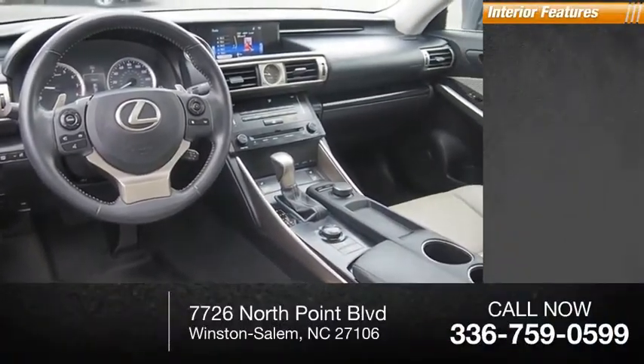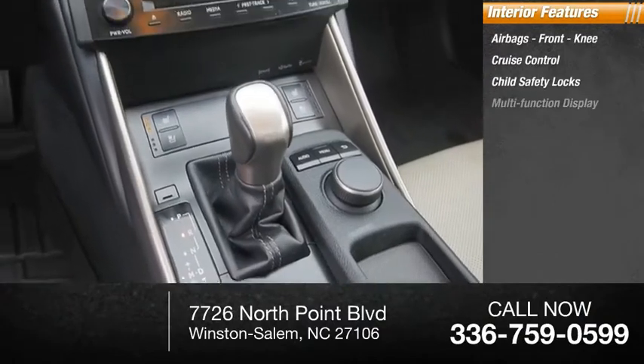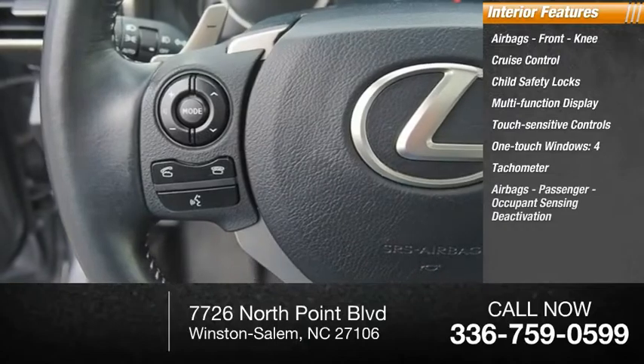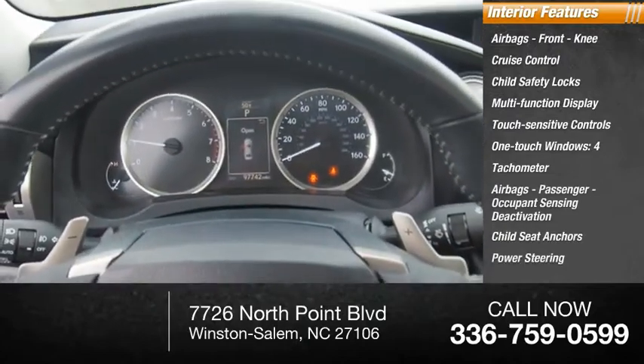Inside you'll find airbags, front knee airbags, cruise control, child safety locks, multi-function display, touch sensitive controls, one-touch windows — four — tachometer, passenger airbags, occupant sensing deactivation, child seat anchors, and power steering.